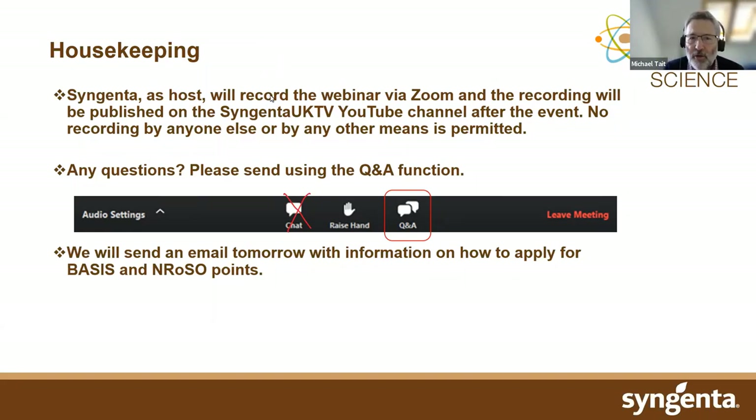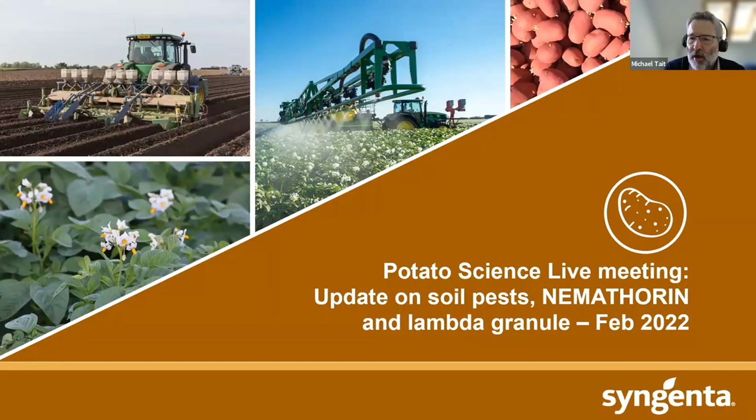My name's Michael Tate, technical manager with responsibility for looking after the potato portfolio. This morning I'm going to cover a bit of an update on soil pests, with particular reference to our longstanding product Nemothorin. Later on, my colleague Dr. Max Newport will be talking about a new lambda-based granule coming into the market in the relatively short term, and also an update on some other insecticide issues relevant to the potato crop.